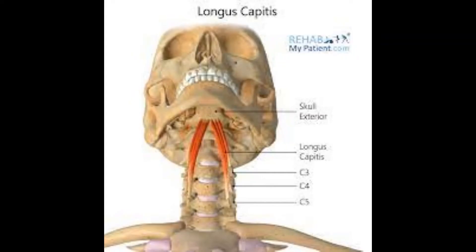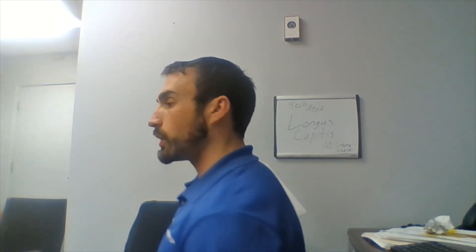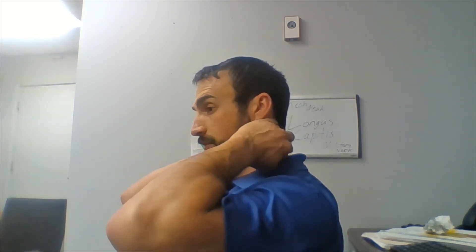Here's an image for you. The Longus Capitis can also be part of an issue called military neck, where you are stuck in the 'at ready' position — ready to salute someone. If you were in that position for a long period of time during military service, you could have that same type of posture ingrained in you currently, due to engagement of those deep flexor muscles.